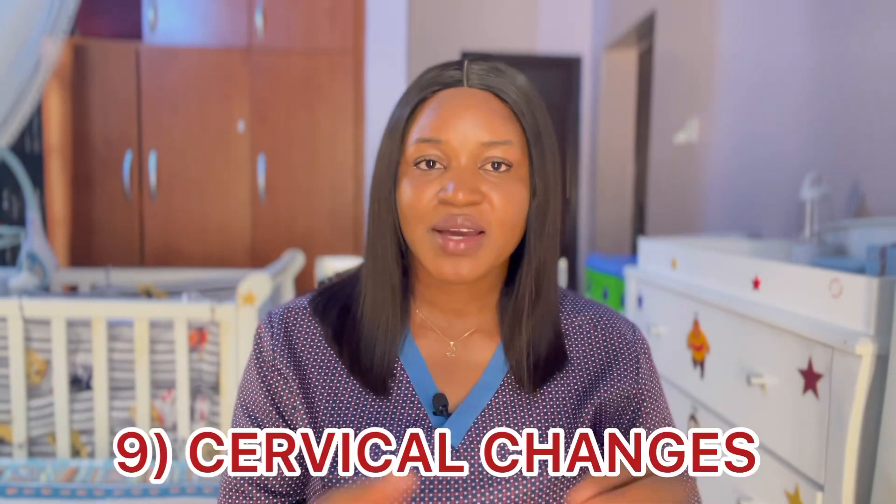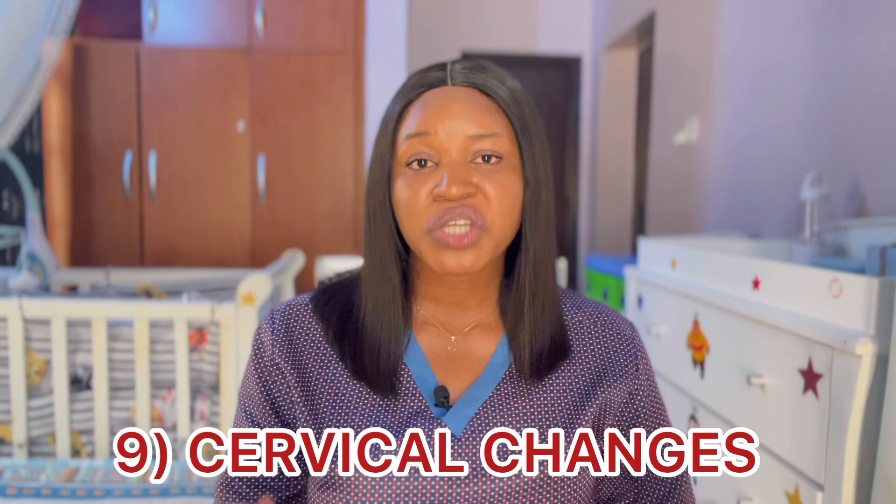Number eight is nausea and headache. Occasionally you can have headaches and nausea during ovulation. Nausea is having the urge to throw up — that feeling like you want to vomit but it's not coming out. You can occasionally have this nausea and headache during ovulation, and this could be as a result of increased estrogen and progesterone levels. If you feel this way at some point in your cycle, that means you are ovulating.